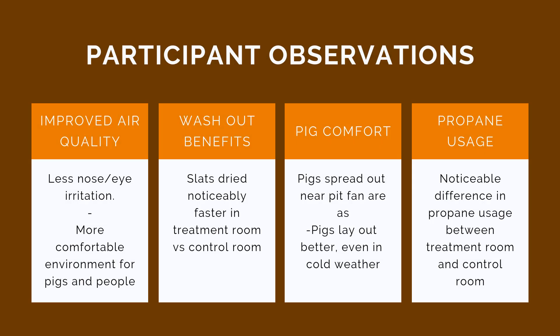Study participants observed additional benefits of the Breezy in their barns. Breezy improved air quality, so some commented on less nose and eye irritation. Another study participant noticed pigs laid down and spread out on areas near the pit fan openings, notorious for being the draftiest spots in the barn. This participant's observation really caught our attention — he noticed he was using quite a bit less propane in the room where the Breezys were installed.